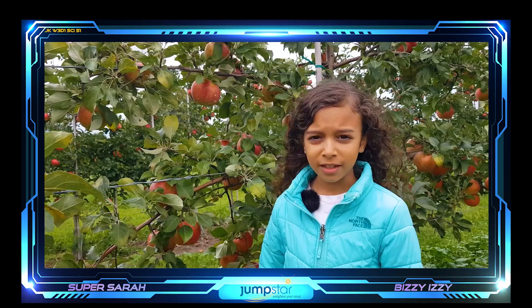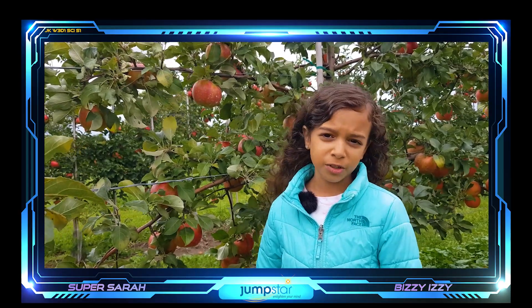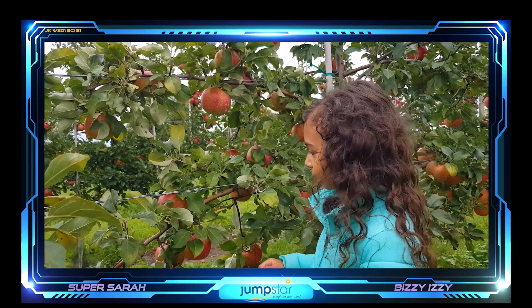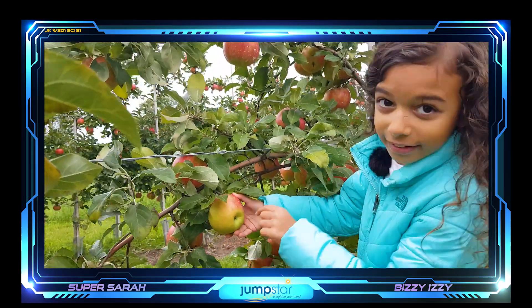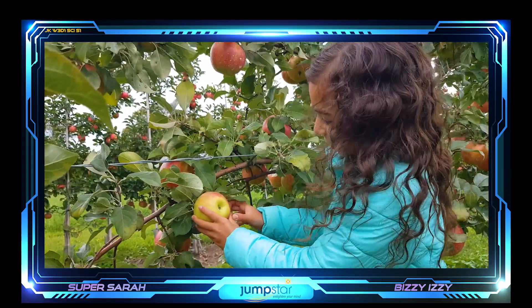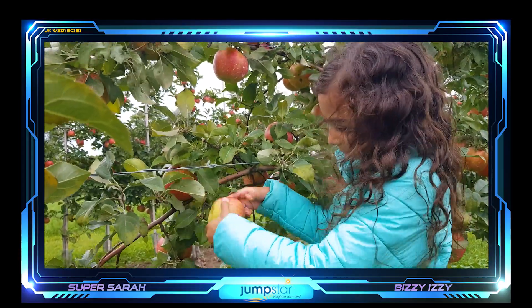Apple picking is pretty easy, but there's a specific way to pick them. You can't just shake the tree, because then some of the apples will fall off and bruise. Or you might break the tree. To pick an apple properly, you put the eye — this part — to the sky, and it'll pop off, like this.